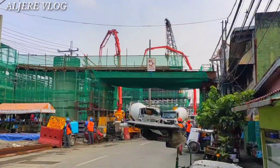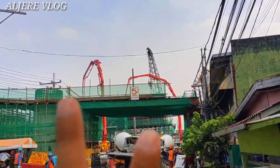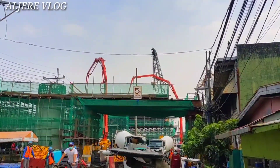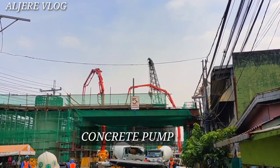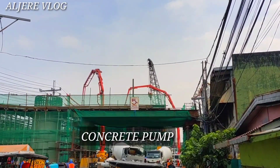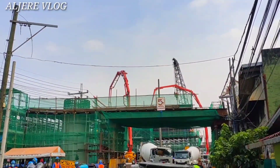Grabe yung mga kanilang ginagawa ngayon dito — dalawa ang kanilang ginagamit ngayon dito, yung kanilang traktura para sa pagbubuhos ng simento dito sa dalawang piskulo mga kabayan.